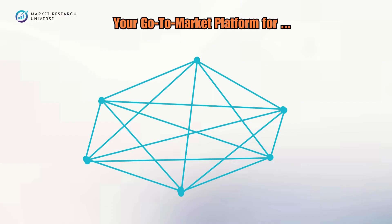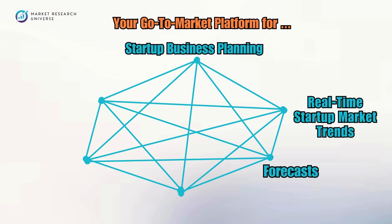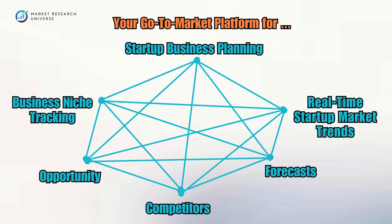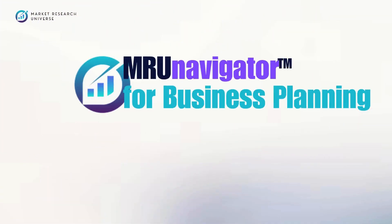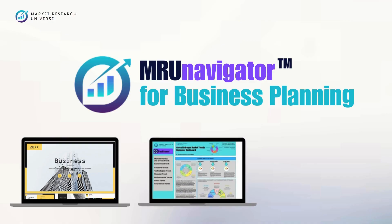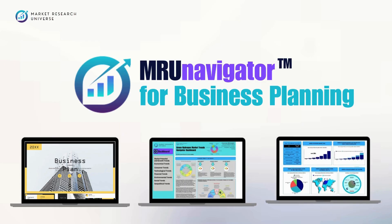MRU Navigator for Business Planning is a go-to-market platform designed for startup business planning, real-time market trends, forecasts, competitor insights, business niche identification, and opportunity tracking. Through this platform you'll get free business plan templates across various sectors, real-time market trend tracking, market size and potential analysis, and insights into trending business niches and opportunities.